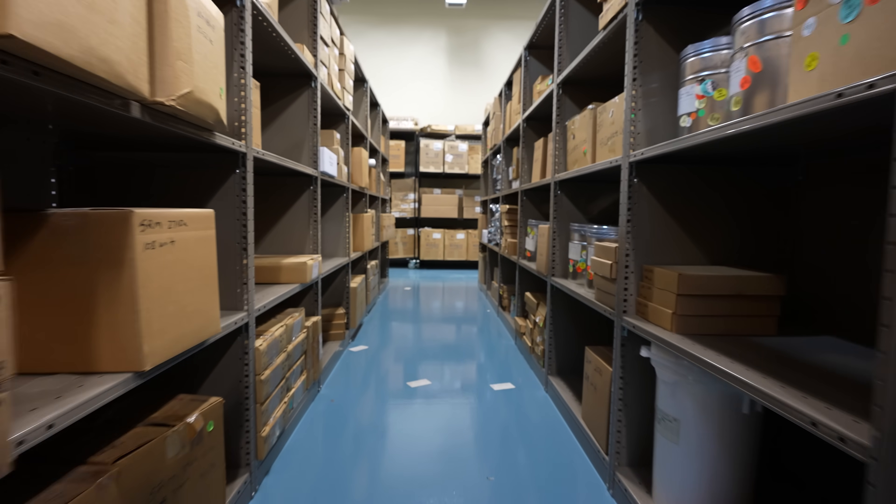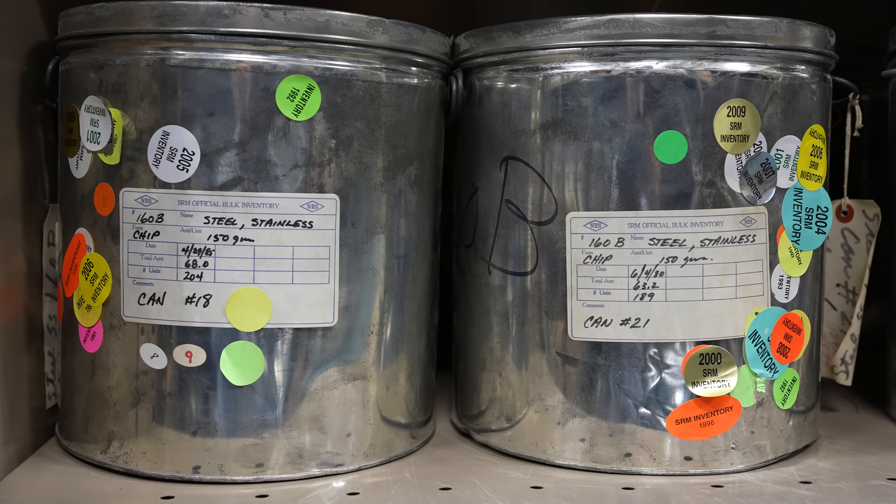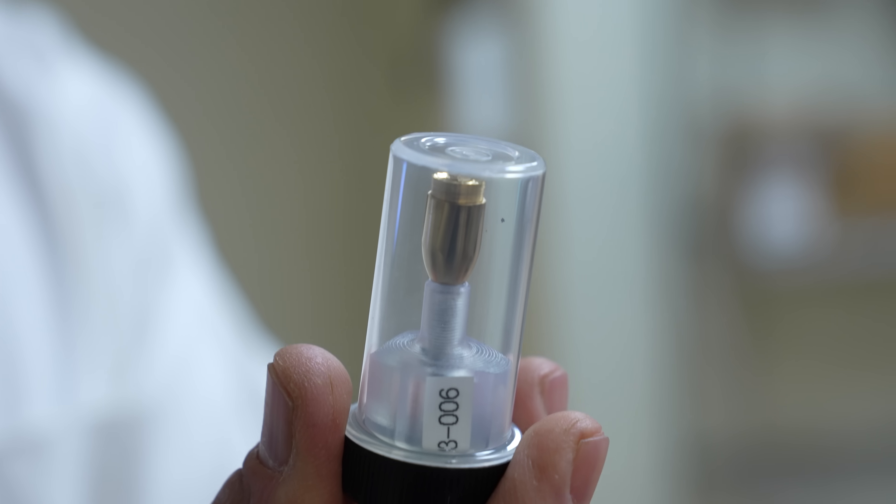This is a U.S. government warehouse that sells almost anything you can imagine. Blueberries, steel, cigarettes, limestone, a standard bullet, and even some things you don't want to imagine.